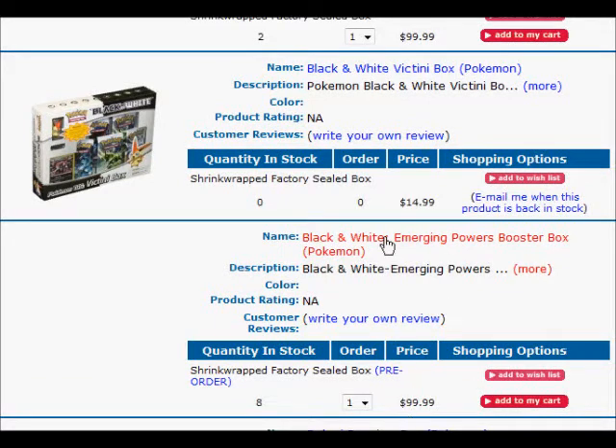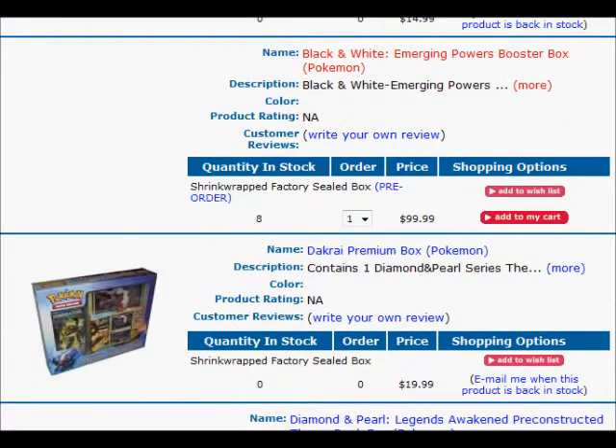Here it is — my emerging powers booster. But there's no picture.